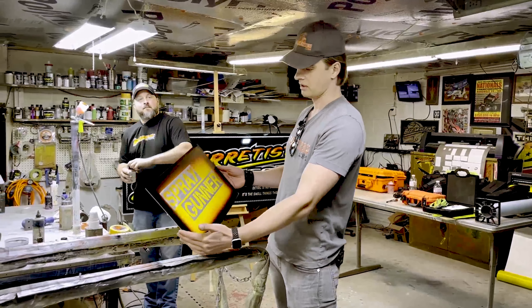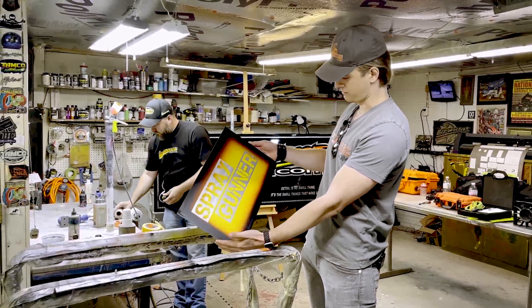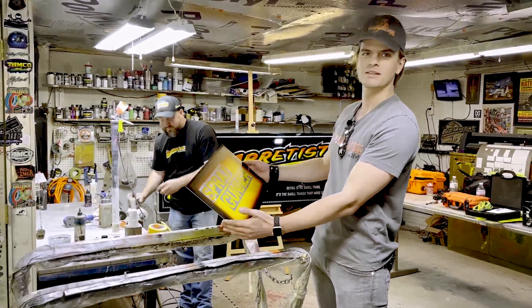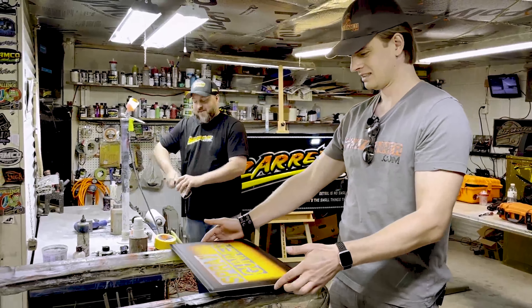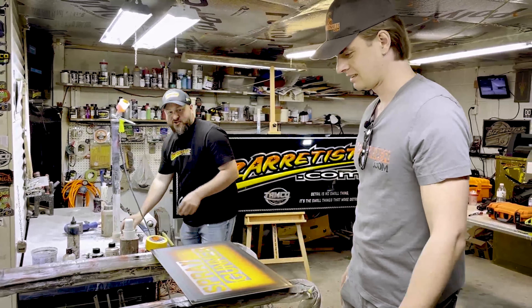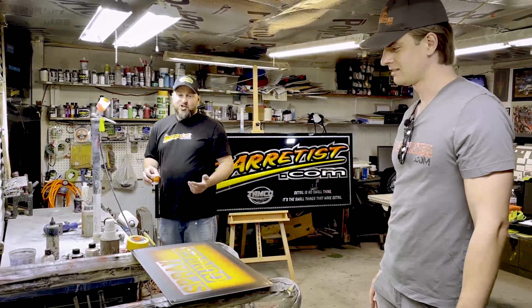It looks good already. I like how this black blends into yellow through kind of orange — burnt black almost. It's almost like I tried that on purpose, because those are my favorite colors: black, red, orange, and yellow.